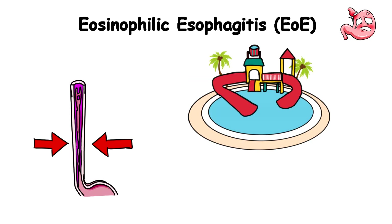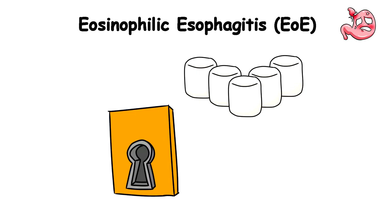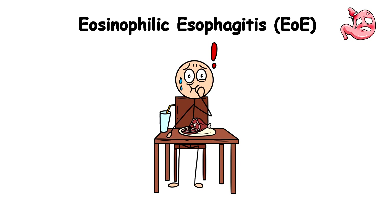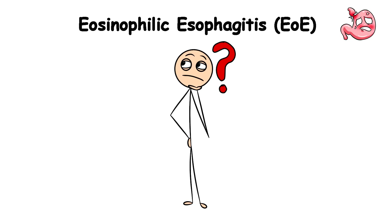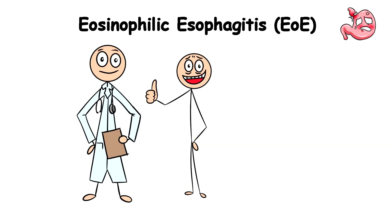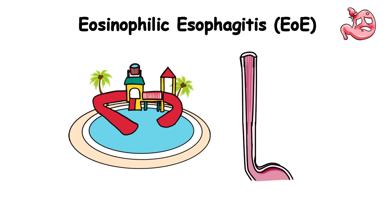Instead of a fun water slide, your esophagus becomes more like a sticky, narrow tube. Swallowing food becomes a chore — it's like trying to push a marshmallow through a keyhole. You'd have this feeling like there's always something stuck in your throat, even when you're not eating. You would also experience stomach pain, heartburn, nausea and vomiting, and regurgitate your food like a goat chewing its cud. The tricky part is figuring out what's causing this overreaction — it could be certain foods like dairy, wheat, and seafood. But the good news is there are treatments to help calm those overzealous eosinophils and make your esophagus slippery again.